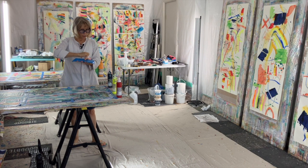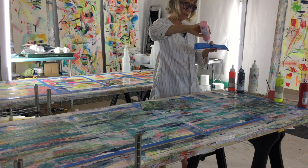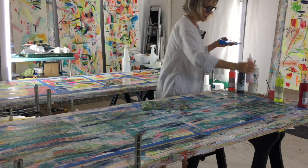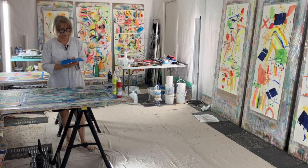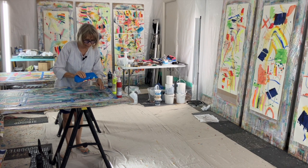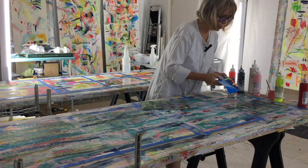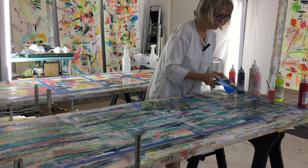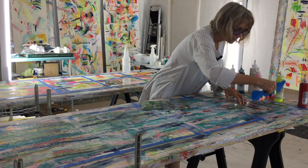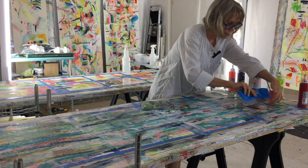That thought I stifled was: do I dare to put white? White is great — it's not a color, but it's definitely an element that can get you where you want to go.